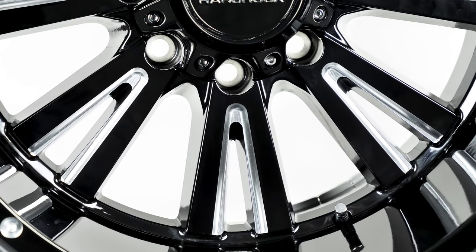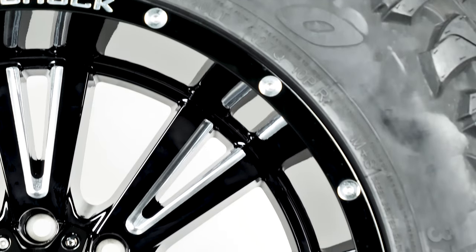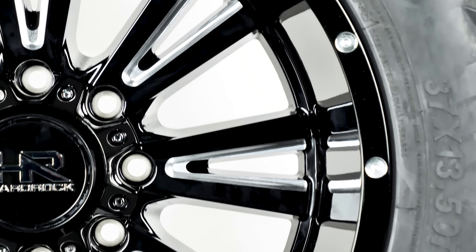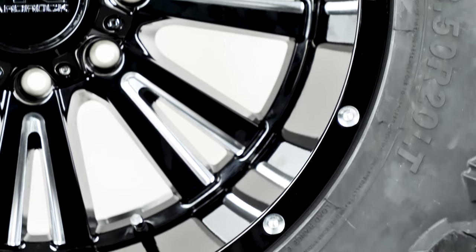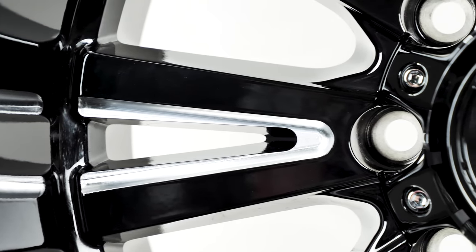As you can see, the lip is accented by a split-spoke design with the spokes measuring about five and a half inches as well. The milling is added to the smaller window of each spoke, creating a subtle but noticeable running style.